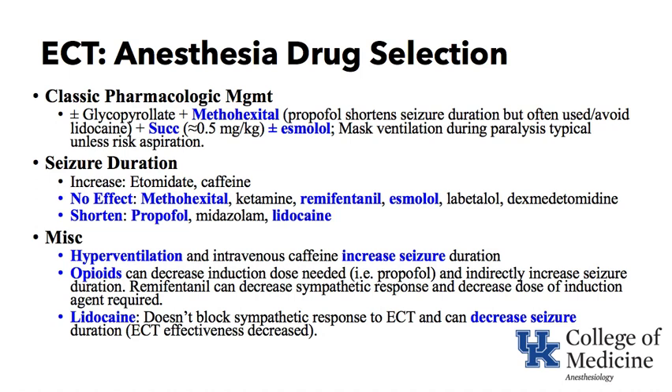If you hyperventilate the patient and give caffeine before the seizure, it will increase seizure duration. If you give an opioid like remifentanil and then reduce your dose of propofol to a lower amount, you indirectly increase seizure duration by reducing the propofol dose, which is known to shorten it. Remifentanil can also decrease the sympathetic response and reduce the dose of induction agent required. Lidocaine does not block the sympathetic response to ECT but can decrease seizure duration, so it should not be administered with propofol.